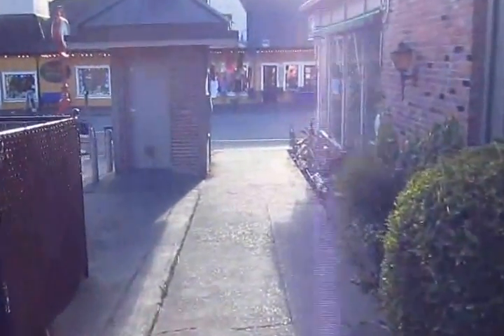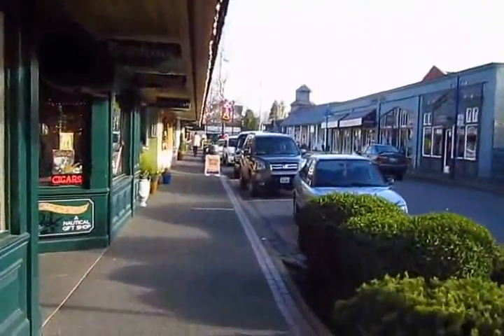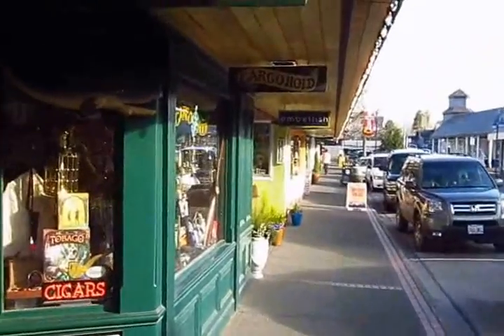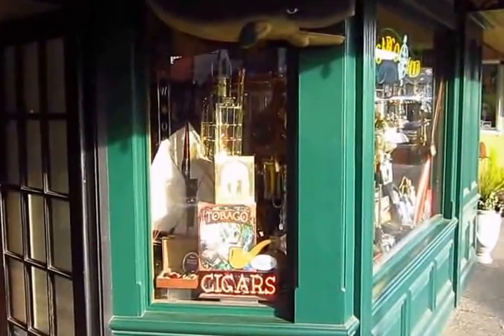We're headed to Cargo Hold, which is Doug Owen's place. Here's Main Street in Palspo. Oh look, there's Cargo Hold. Look, a cigar sign in the window.